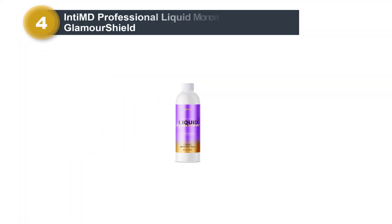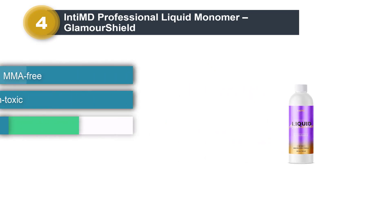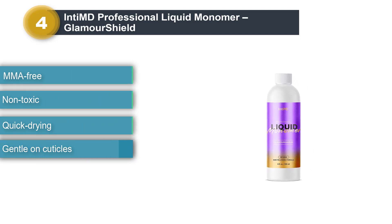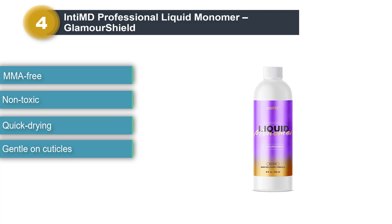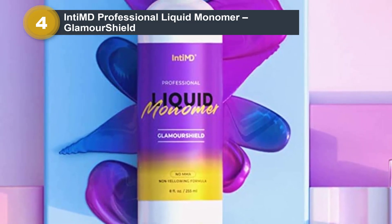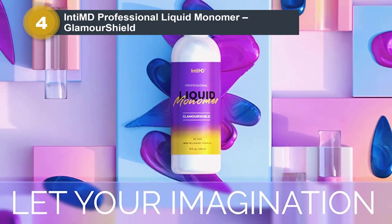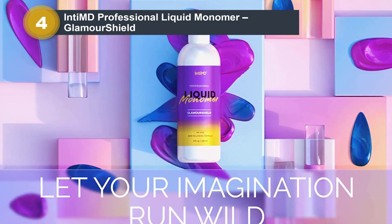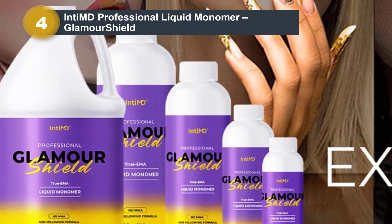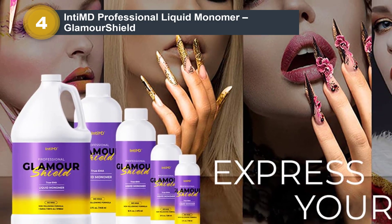Number 4: Inti-MD Professional Liquid Monomer, Glamour Shield. This premium quality acrylic liquid monomer by Inti-MD delivers a professional quality finish and is easy to work with. It comes in a handy 8-ounce bottle and is super long-lasting. The non-MMA formula is maneuverable, prevents yellowing, and provides optimal adhesion. This liquid monomer gives you a strong base and a polished surface that delivers a glossy color payoff, which stays put for a long time. The high-grade formula prevents your nail from lifting, provides a seamless finish, and is easy to remove. It is also non-toxic and formulated in an FDA facility.